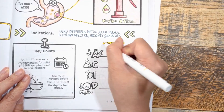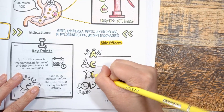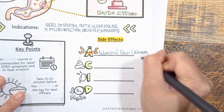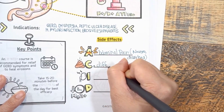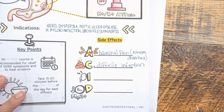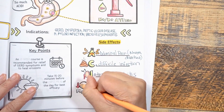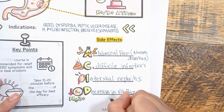For side effects, remember that proton pump inhibitors help with acid buildup — and ACID is the mnemonic. A stands for abdominal pain, including nausea and diarrhea; these symptoms are mild and usually resolve on their own. C stands for C. difficile infection — if diarrhea is persistent and doesn't resolve, counsel patients to contact their healthcare provider. I is for interstitial nephritis, a rare acute hypersensitivity reaction. D is for decreases in vitamin B12 and magnesium levels.